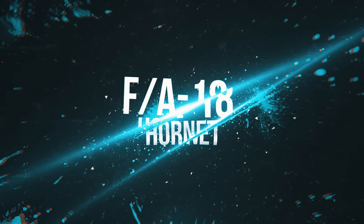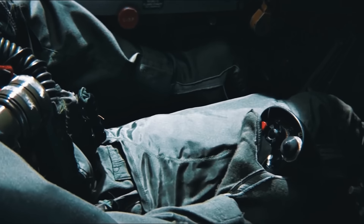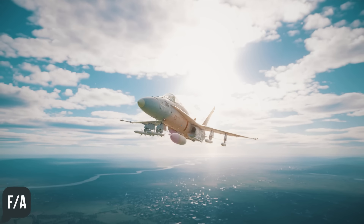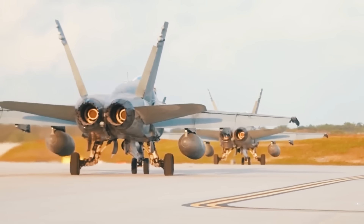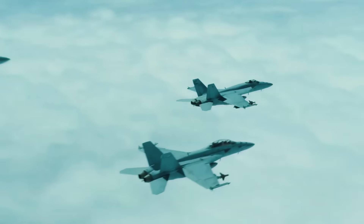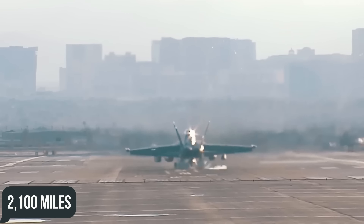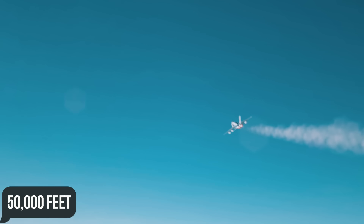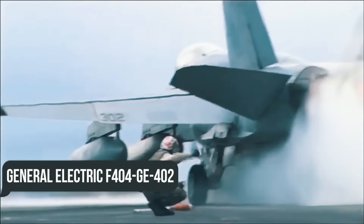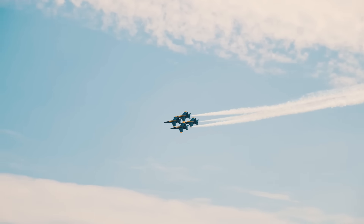FA-18 Hornet. The FA-18 Hornet is an all-weather, twin-engine, supersonic, carrier-capable, multirole combat aircraft designed as both a fighter and attack aircraft, hence the FA designation. Currently manufactured by Boeing and operated by both the U.S. Marine Corps and U.S. Navy, the Hornet is a one- or two-seat aircraft with a top speed of Mach 1.8, a maximum range of 2,100 miles, and a service ceiling of 50,000 feet. It achieves this via two General Electric F404-GE-402 afterburning turbofan engines, each producing up to 17,750 pound-feet of thrust with afterburners engaged.